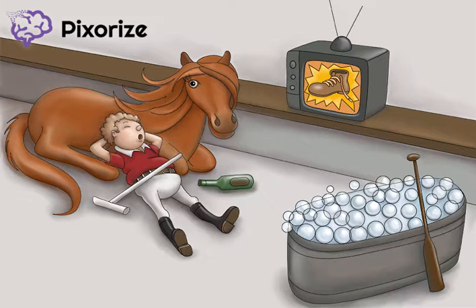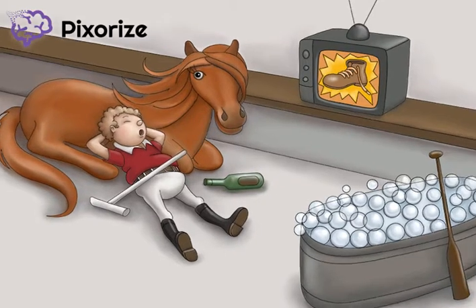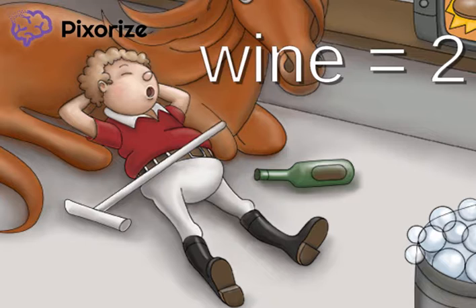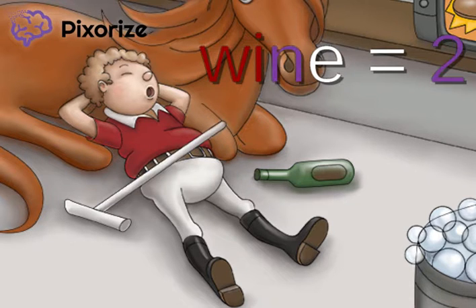Hello and welcome to our image for the inactivated poliovirus vaccine, also known as IPV. To help you remember this, notice the inactive polo player lying on the ground. It looks like he's had a little too much wine. Using the major system, the word wine stands for the number 2. This is because the first dose of the vaccine is given at 2 months.